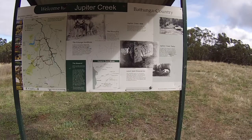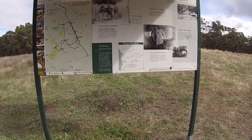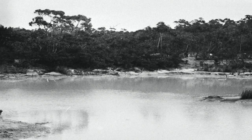In 1852 Echunga was recognized as the first goldfields in South Australia. It stretched from Harnedorf to Mount Bold Reservoir. Echunga was the most important goldfield in SA's early history with around 200,000 ounces of gold being produced.